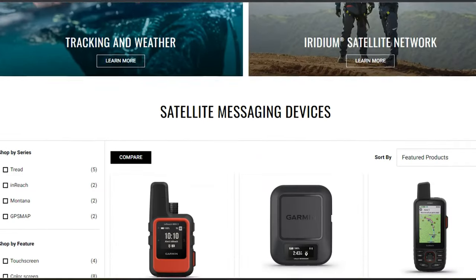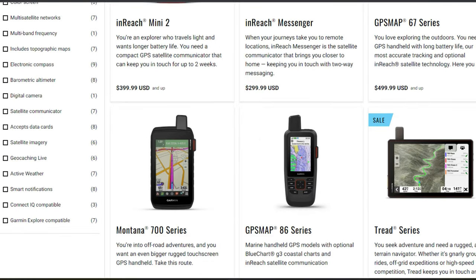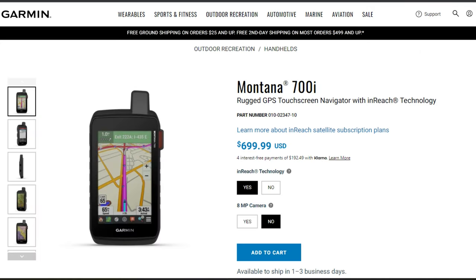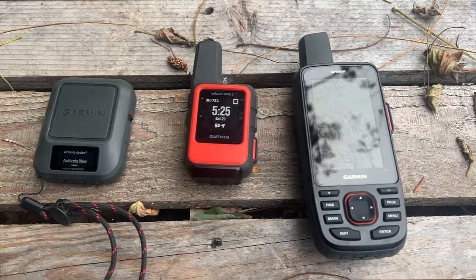Garmin offers a few different devices that all have inReach capabilities. There are three which are great for the backcountry: the Messenger, the Mini 2, and the 67i. There's also a Montana 700i that has inReach and a big touchscreen, but it's more for mounting in a Jeep — it's bulky, has horrible battery life, so you need to plug it in. It's not really great for taking in the backcountry. So these three devices are the best possibilities for inReach capabilities out in the backcountry.